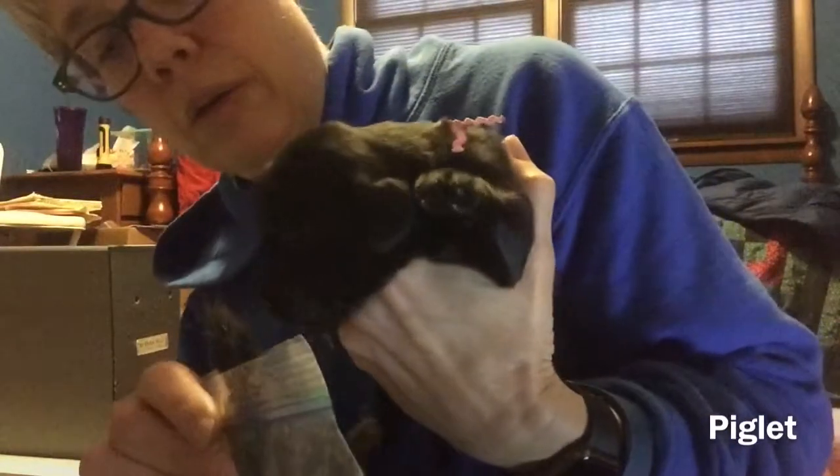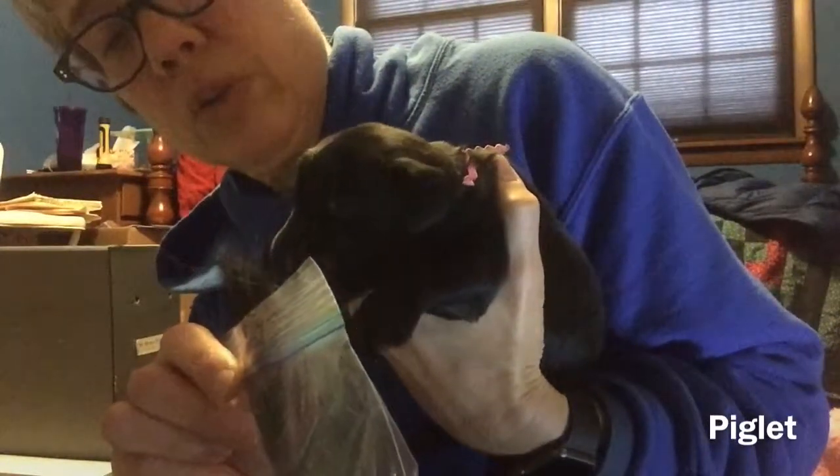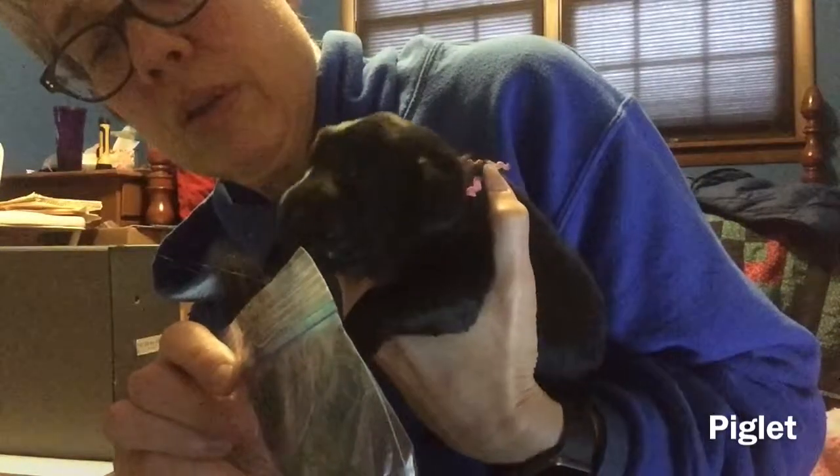This is Pink, aka Piglet. Some audible sniffing. Pretty cool.